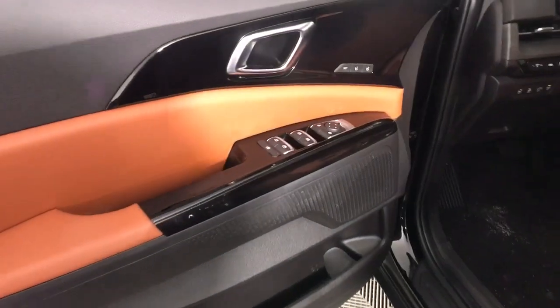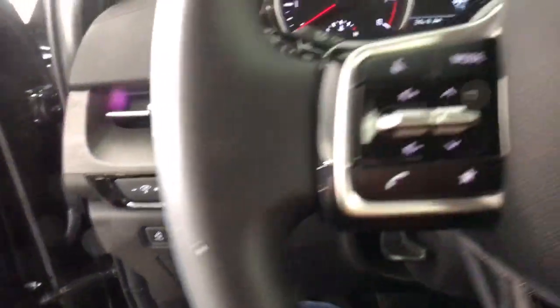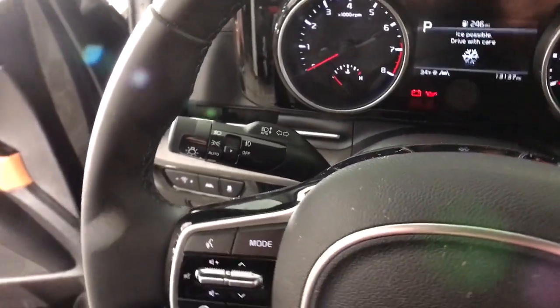Prepare to fall in love with its silky smooth ride, impressive cargo space, desirable connectivity and creature comforts, and advanced safety features — all wrapped in handsome style.